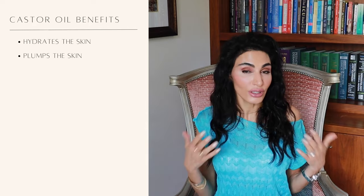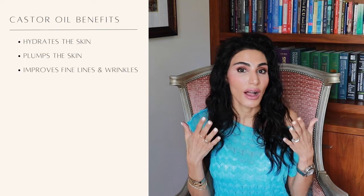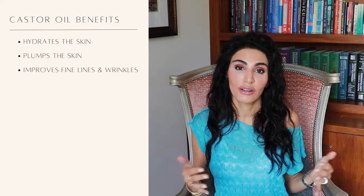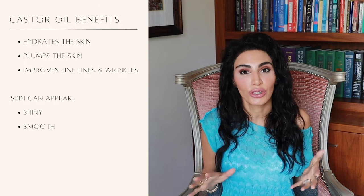How does castor oil moisturize the skin? It's an occlusive, which means it prevents your skin from losing water. When skin holds on to more water, it becomes hydrated and plumper. It can certainly improve fine lines and wrinkles just by hydrating and plumping up the skin, because with dry skin you see all the little imperfections and lines become more pronounced. Oils in general help soften the edges of keratinocytes — the skin cells — making the skin appear shinier, smoother, and glossier.